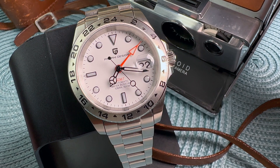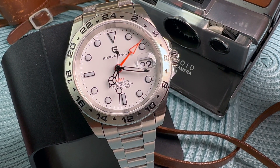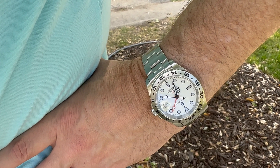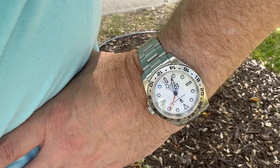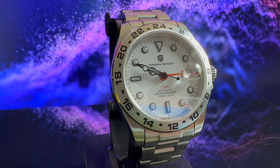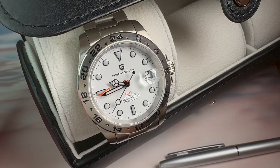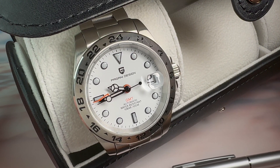Inside the case we have the Seiko NH34 automatic movement. This is the single biggest improvement to this version in my opinion. Whether you're a fan of Seiko or think they've become too overpriced in recent years, Seiko's budget-friendly movements are what makes these micro-brand watches so intriguing. The NH34 specs: 24 jewels, beats at 21,600 beats per hour, 41-hour power reserve, it does hack, and it does hand-wind. Listed accuracy is -20 to +40 seconds per day, however my particular watch is running at -6 seconds per day according to my watch app.